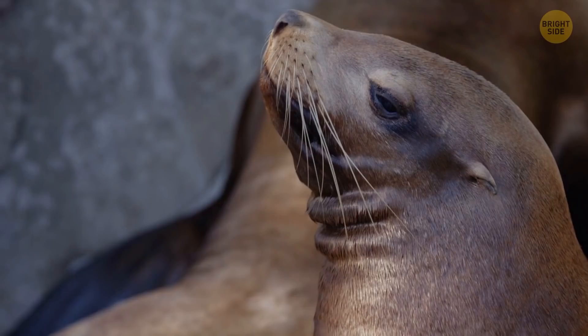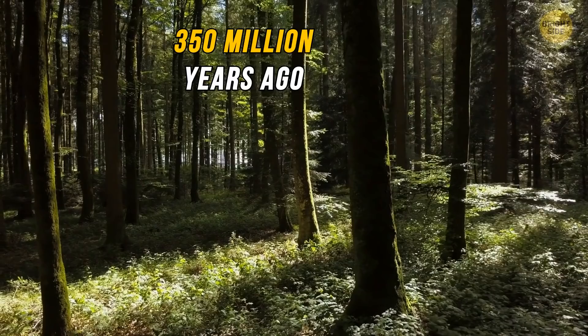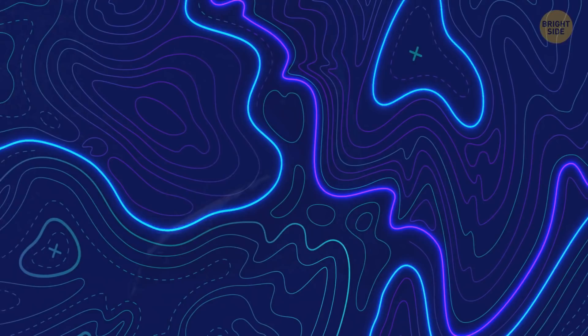Sea lions are pretty smart and can even learn some cool dance moves. Sharks are older than trees — the earliest trees showed up 350 million years ago in what is now the Sahara Desert, which was a forest back then. Sharks have been around for 450 million years. Jellyfish and horseshoe crabs have also been here longer than trees.